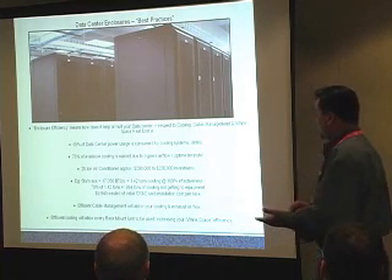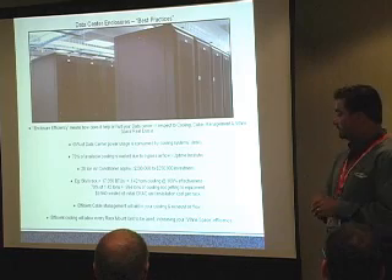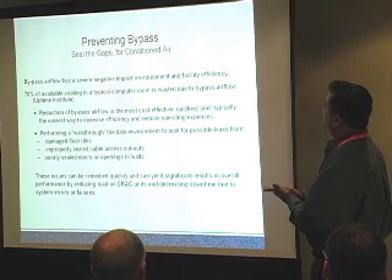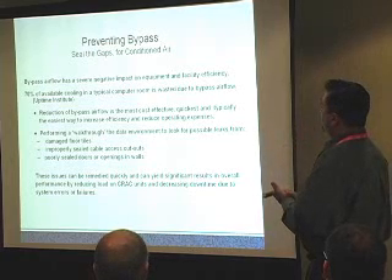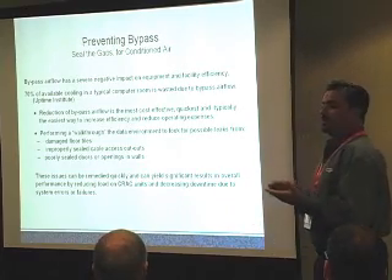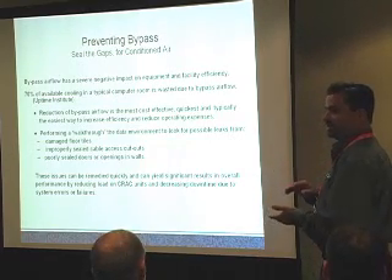Efficient cable management will aid with your cooling and exhaust flow. Managing the rear of the cabinet is just as important as the front — getting that exhaust flow out of the cabinet. Preventing bypass airflow has a severe negative impact on equipment and facility efficiency; 70% of available cooling in the computer room is wasted. Reduction of bypass airflow is the most positive, quickest, and typically the easiest way to increase efficiency. Very common sense applications will yield your biggest initial increase in efficiency and drop your cooling costs.